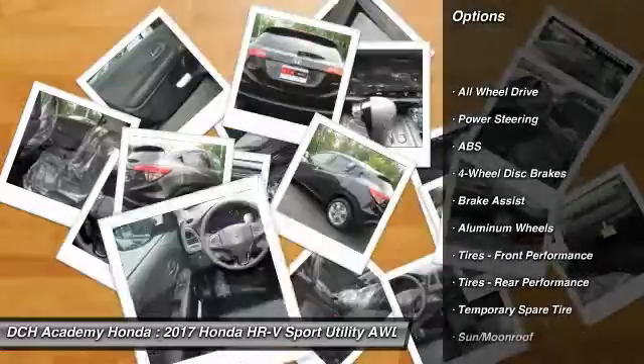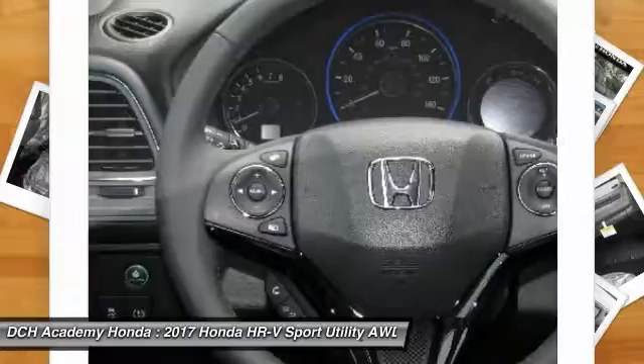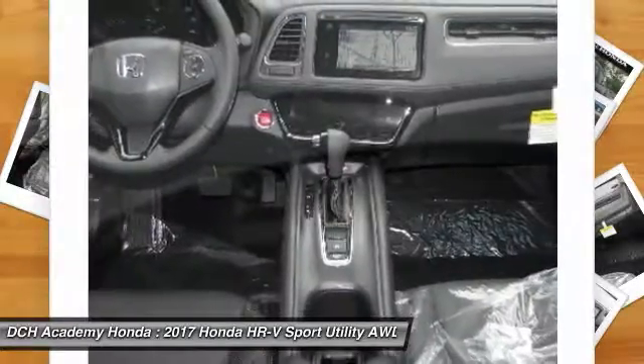Anti-lock braking system. Keyless entry. Steering wheel audio controls. All-wheel drive. Bluetooth.